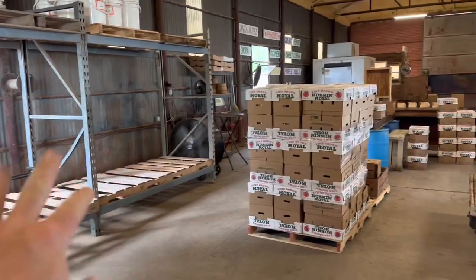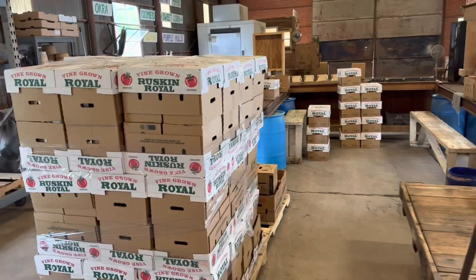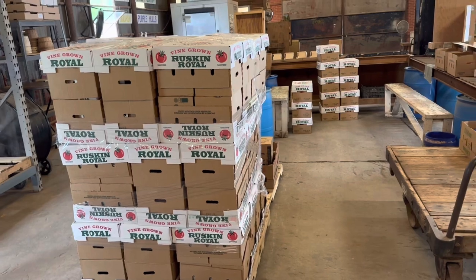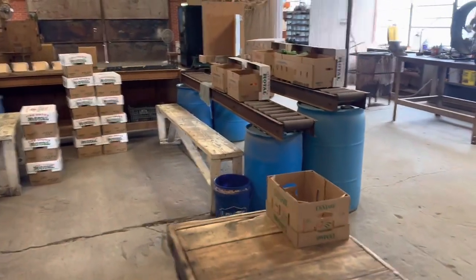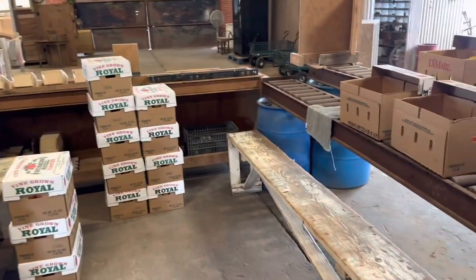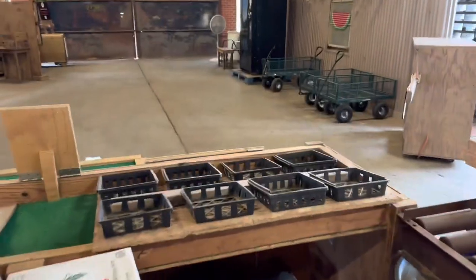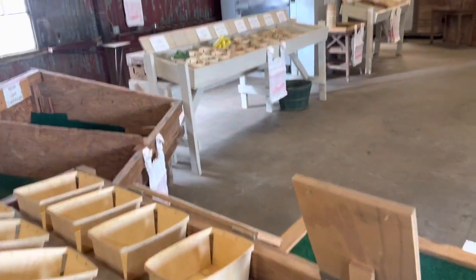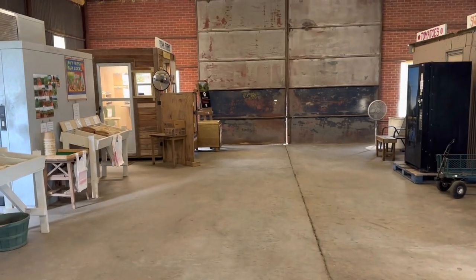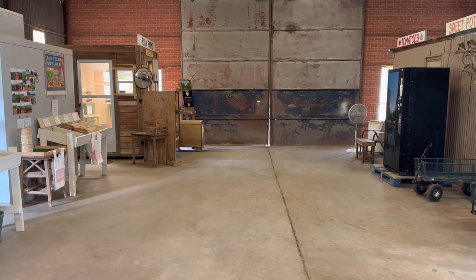We keep pallets of empty boxes — the building next door is where we keep all of our boxes and we'll bring over one pallet at a time. We do a lot of our grading right here, boxing and sorting, and we stack them on pallets. This is kind of the back side of our retail place.